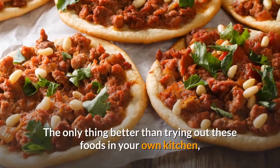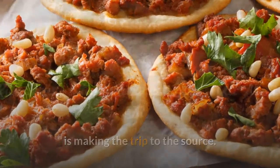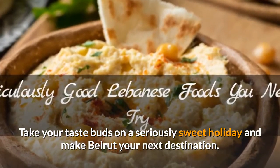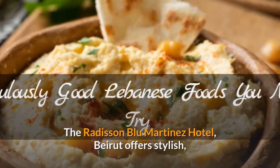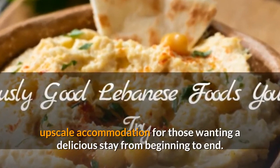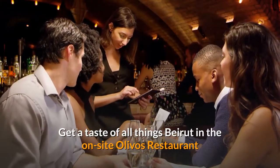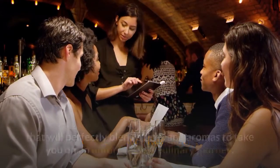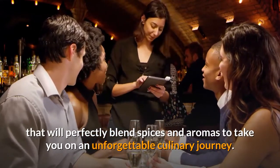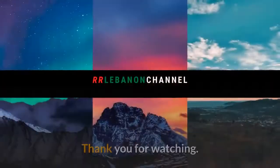The only thing better than trying out these foods in your own kitchen is making the trip to the source. Take your taste buds on a seriously sweet holiday and make Beirut your next destination. The Radisson Blu Martinez Hotel Beirut offers stylish upscale accommodation for those wanting a delicious stay from beginning to end. Get a taste of all things Beirut in the on-site Olivos restaurant, which perfectly blends spices and aromas to take you on an unforgettable culinary journey. Treat your taste buds in Beirut, Lebanon — thank you for watching.